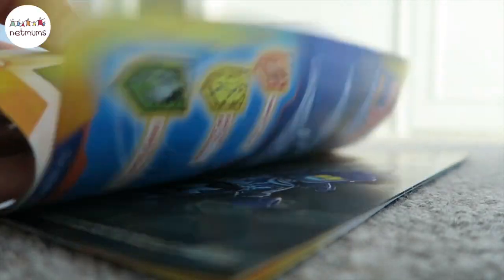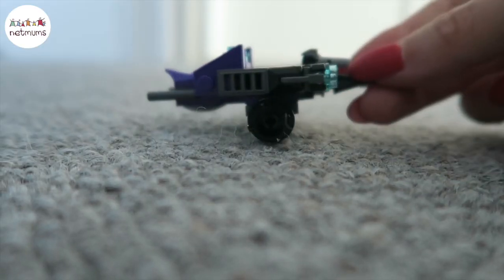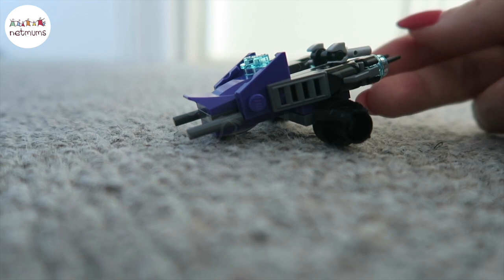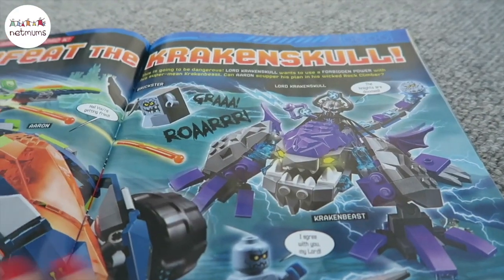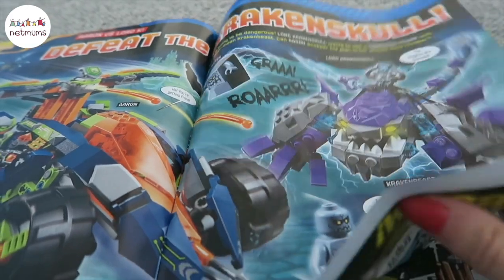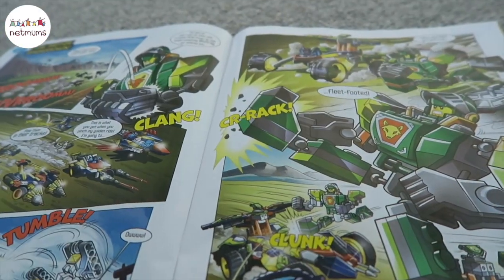Kids magazines are amazing - they've got so many activities in and they always come with some kind of toy. So this one, he built the Lego, and this is brilliant because it's got games in, it's got colouring in, it's got comics in. It's basically like a little activity book that he hasn't seen before and that was £2.50. Nine times out of ten, Lego have saved the day.